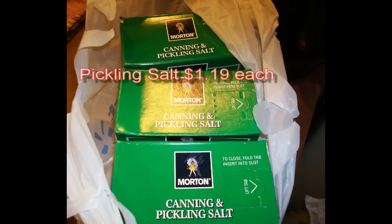We got some pickling salt at $1.19 a piece. The reason you might want to invest in pickling salt is that you can use it not only for vegetables but also for meats and other things you might decide to pickle. The pickling process can be done by boiling as well as leaving it on the counter — not a bad thing to have, especially if you do canning, pickling, or hunting.